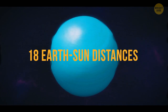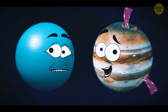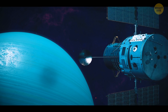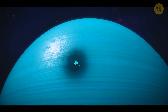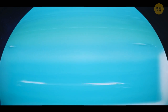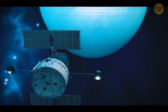Uranus — a gas giant 18 Earth-sun distances from our home. This planet seems calm compared to other giants like Jupiter with its Earth-sized storms. And still, Uranus has something unusual to boast about. A dark spot was detected by the Hubble telescope in 2006. At that time, it was almost twice the size of Alaska. A few years later, bright spots appeared there — methane clouds moving across the surface at a speed of 300 miles per hour. But we don't know what exactly causes such storms on Uranus.